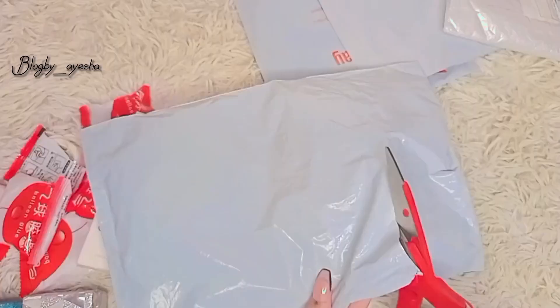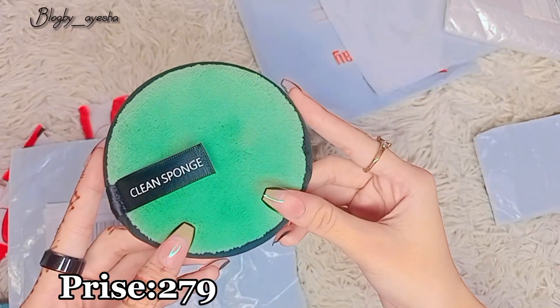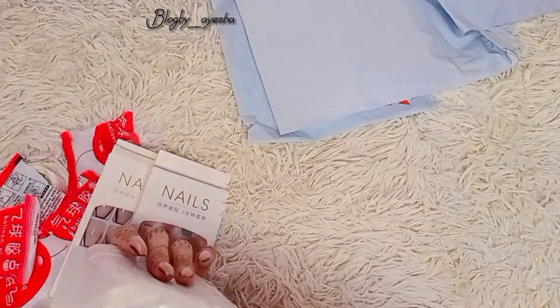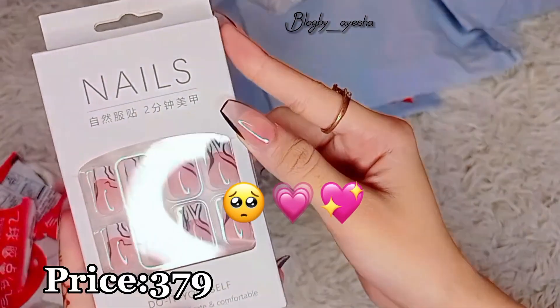What's inside? Makeup remover sponge, prize 279. Again artificial nail — oh my god, so pretty! Price 379.